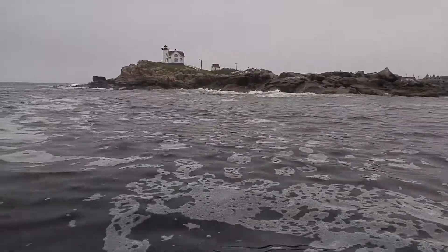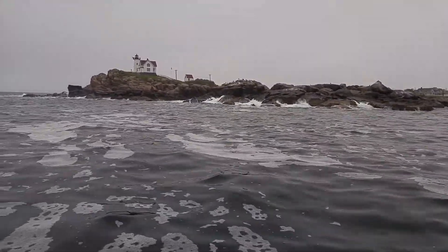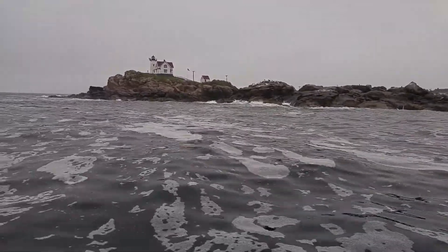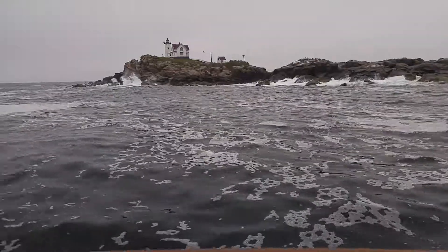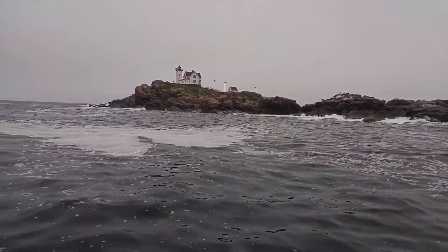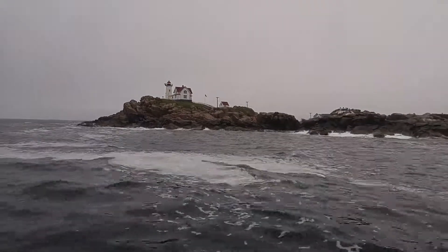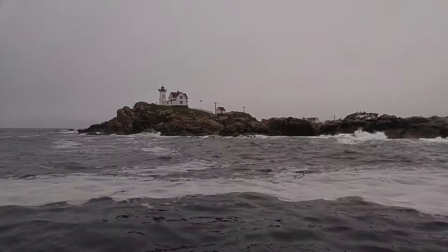The lighthouse itself is about 44 feet tall, made with very thick bricks, and about 13 feet wide at its widest diameter. The entire outer casing of the lighthouse is sheathed in iron. It needs all of that extra strength to make it through some of the more trying wintertime months.